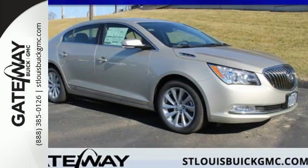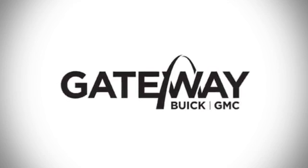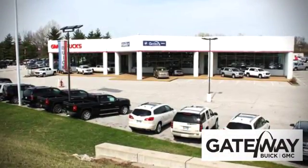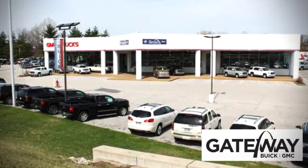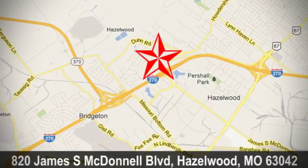Check out this Buick LaCrosse today. At Gateway Buick GMC, we offer 16 acres of new, certified and top quality pre-owned vehicles, conveniently located at 820 James S. McDonnell Boulevard in Hazelwood, Missouri.